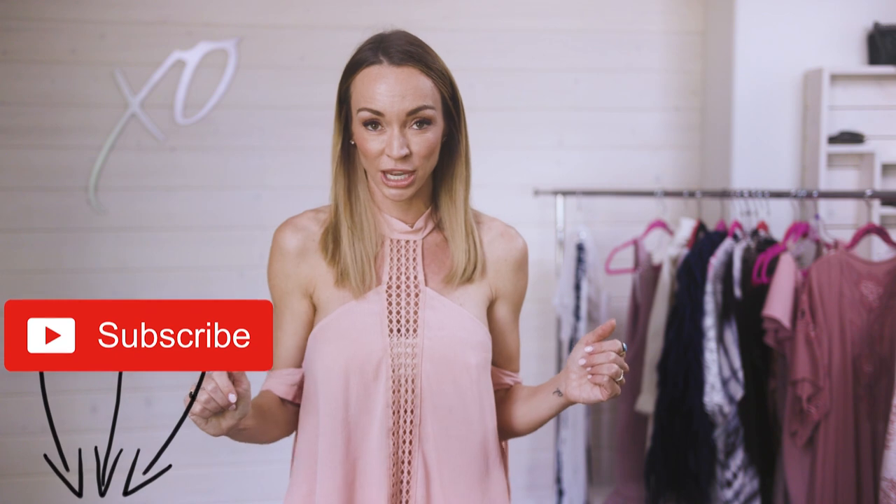If you guys like these videos, remember to hit subscribe down below. It's a red button and I will show up in your mailbox every Thursday and we will hang out and I will teach you some new things.